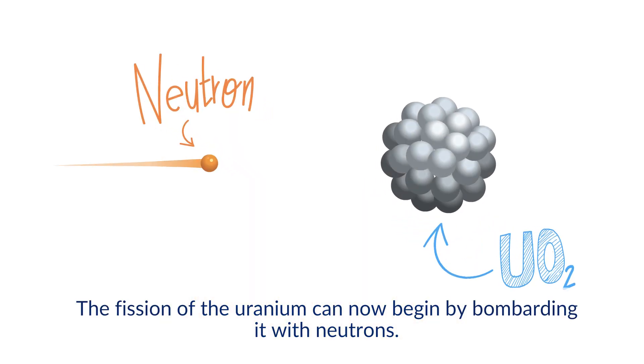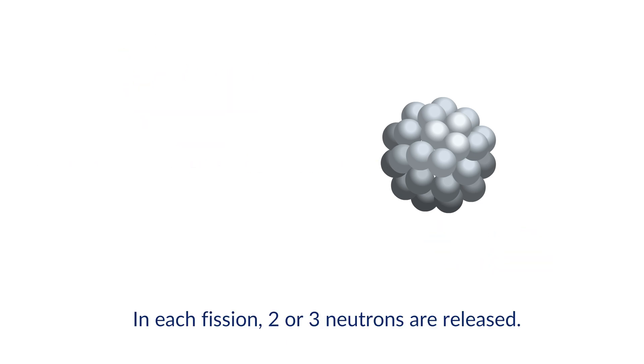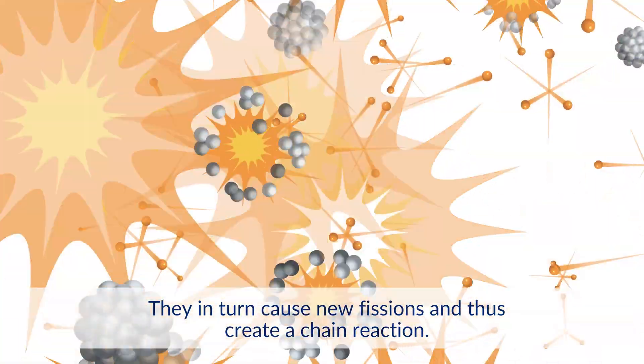The fission of the uranium can now begin by bombarding it with neutrons. In each fission, two or three neutrons are released. They in turn cause new fissions and thus create a chain reaction.